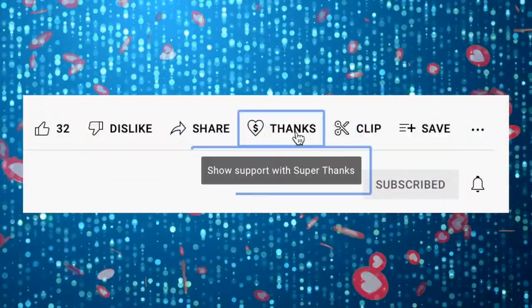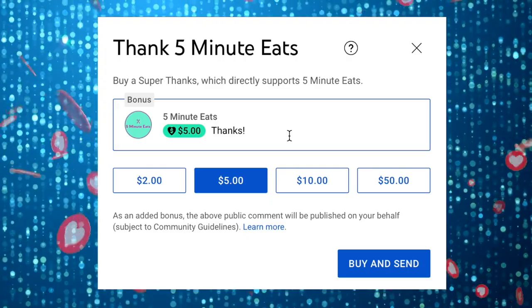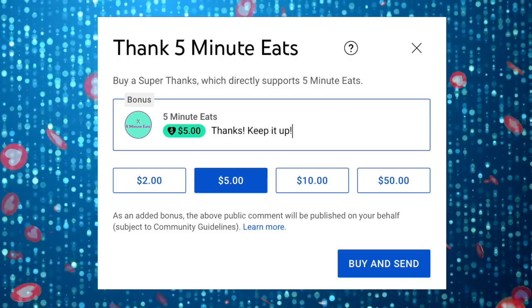If you like what we're doing here, please consider sending a super thanks. It helps us continue to provide more amazing content.